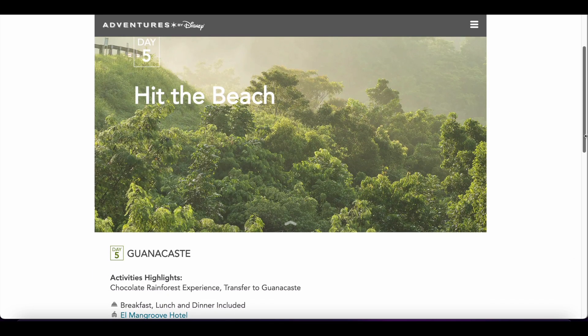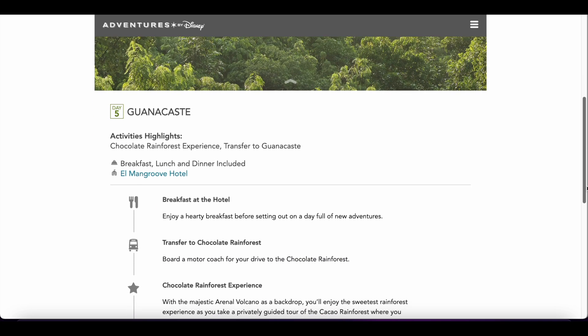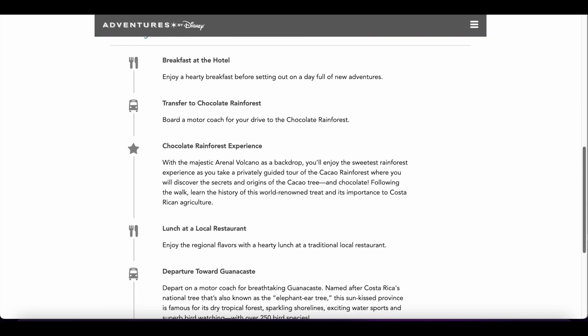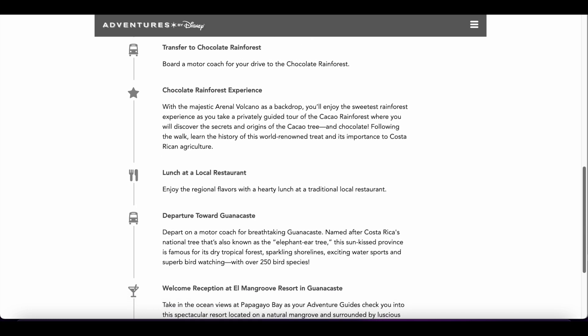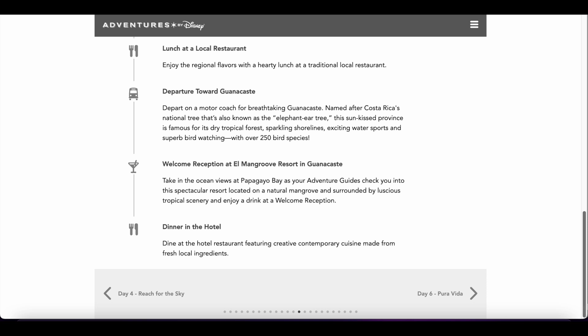On day five we have a chocolate rainforest experience and then we're transferring over to Guanacaste to our new hotel, El Mangrove Hotel. Breakfast, lunch, and dinner are included. After breakfast at the hotel, we transfer to the chocolate rainforest, where we learn all about how chocolate is made, which I'm really looking forward to. Then we have lunch at a restaurant in the area, depart for our new hotel, and have dinner at our new location.